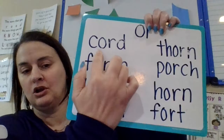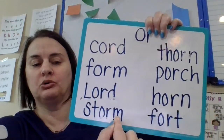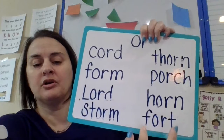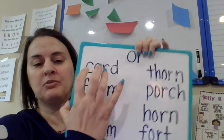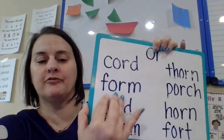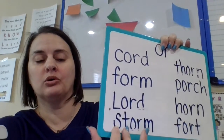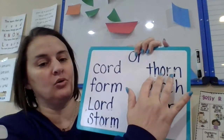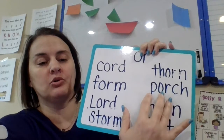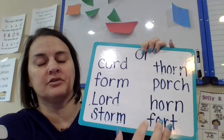Read these again: chord, form, lord, storm, thorn, porch, horn, fort. Let's finger tap one more time: C-O-R-D, chord; F-O-R-M, form; L-O-R-D, lord; St-O-R-M, storm; F-O-R-N, thorn; P-O-R-C-H, porch; H-O-R-N, horn; F-O-R-T, fort.